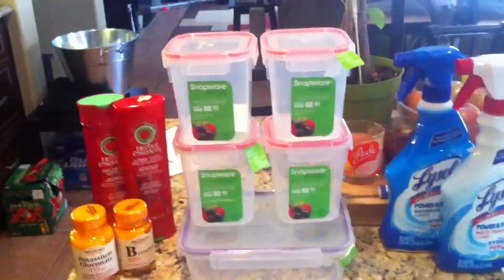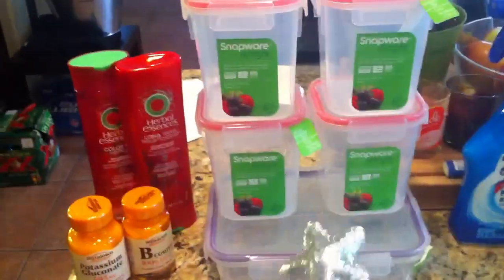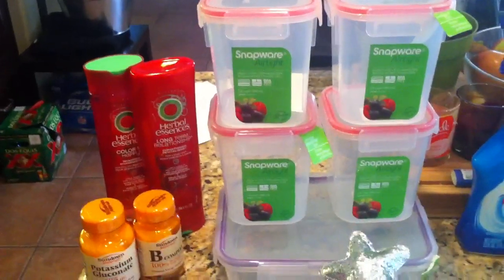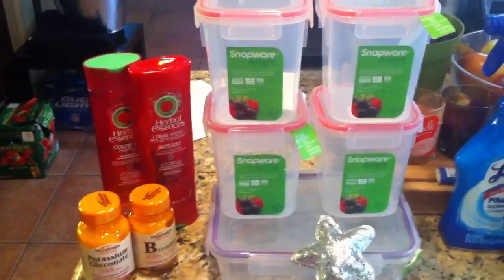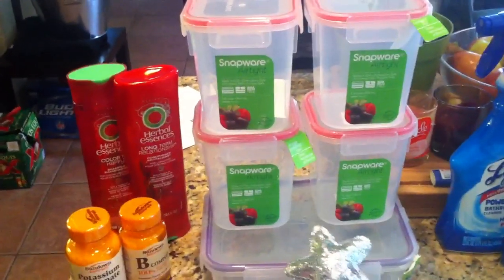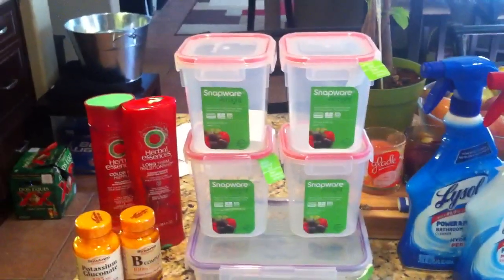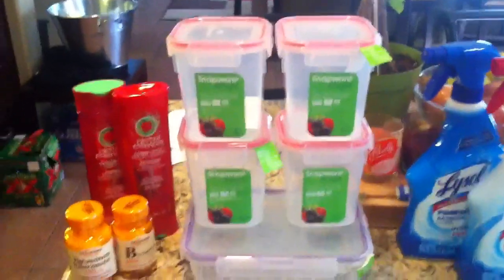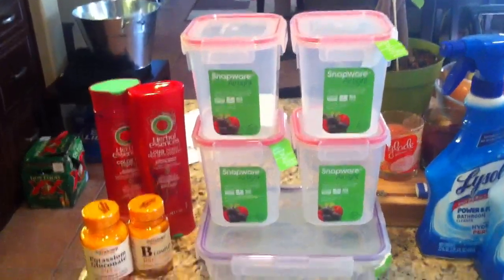So I hit the $15 limit and then I used the $2 off coupons that we've had for a while — definitely over a month. I used five of those; this cashier actually let me use five instead of the usual four they usually hold me to. That took $10 off, so it was only $6 and some change, and then I got back $5. So it was a dollar something for all five of them, which was a really great price for the Snapware.